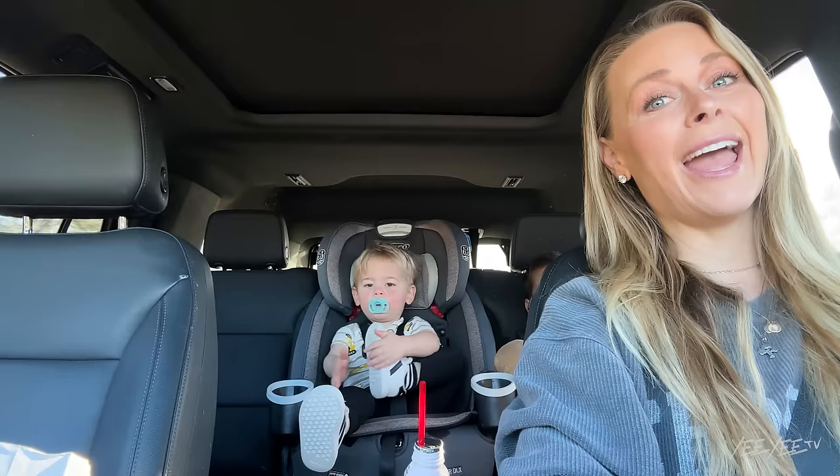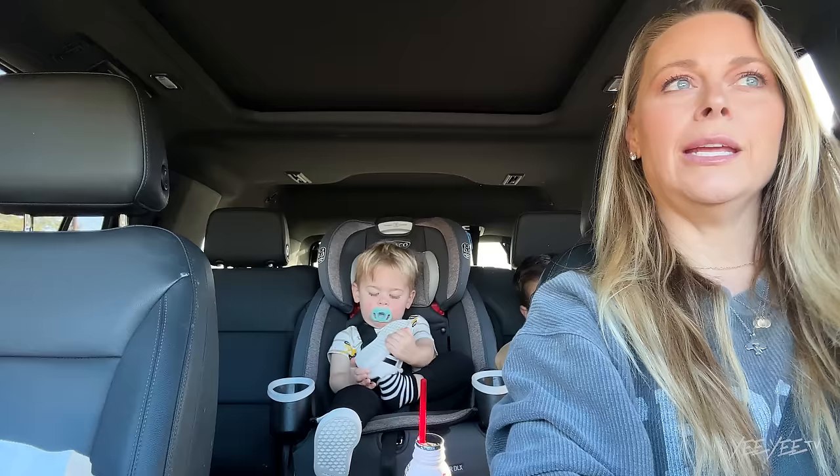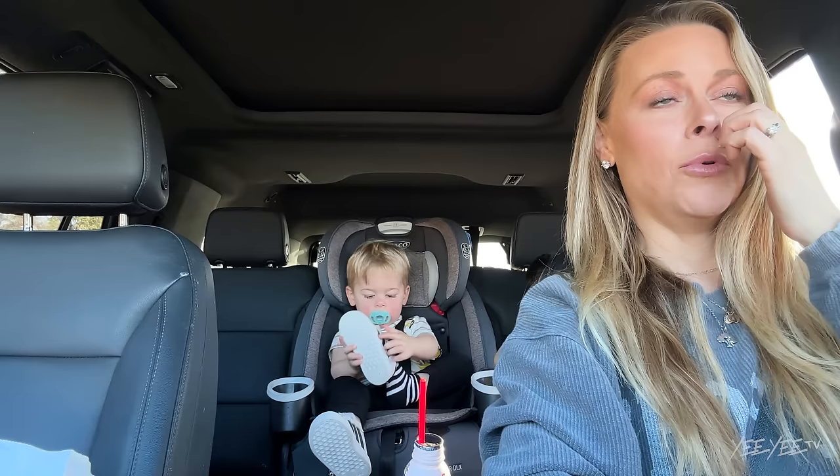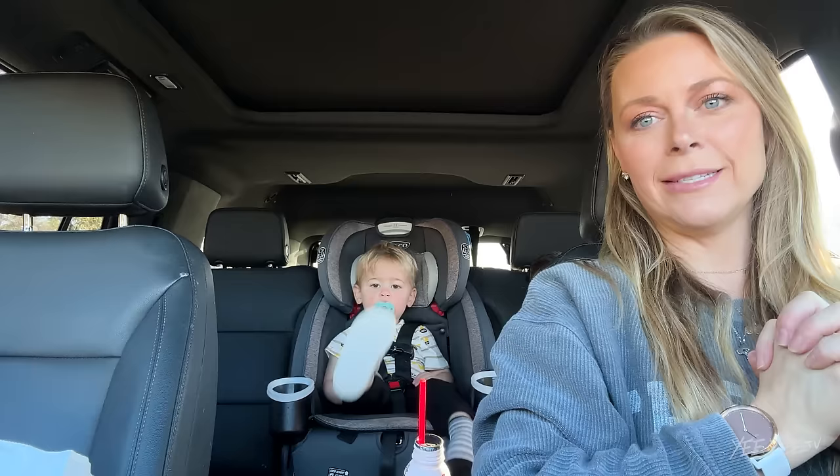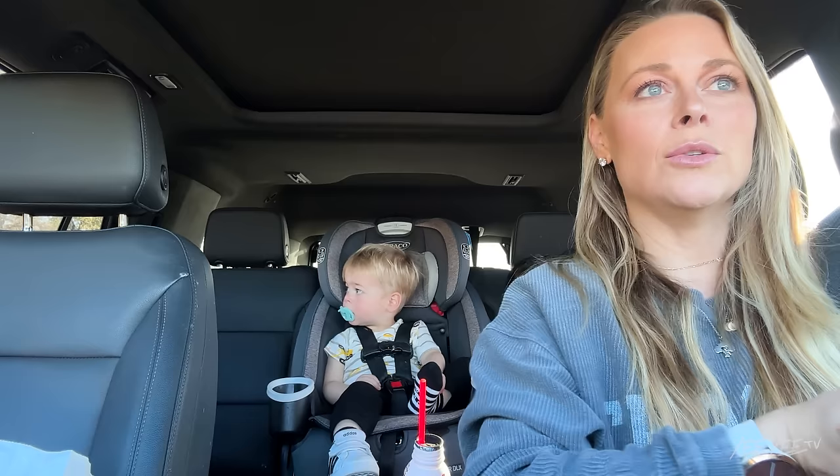Good morning, Smith fam! We're headed to go get Lincoln allergy testing. He had testing done about three years ago and he was only allergic to cedar, but we are going to go see a new ENT doctor, and he wanted to retest him because poor Lincoln suffers from lots of swollen lymph nodes, swollen glands, allergies, sneezing, itchy watery runny eyes — all the things. We have tonsils scheduled to be removed March 20th. Put your shoe on, we've got to go inside.